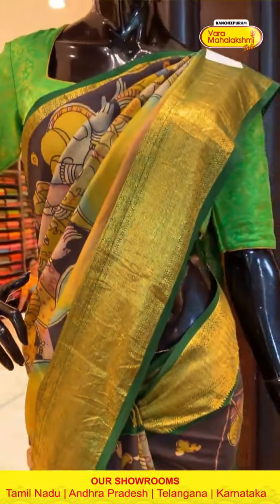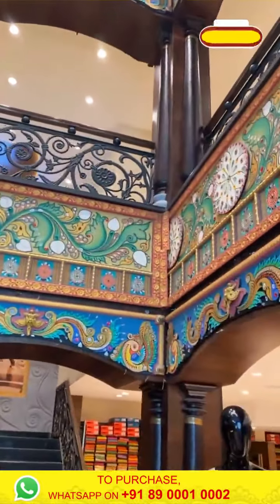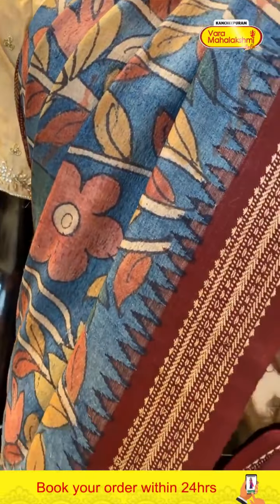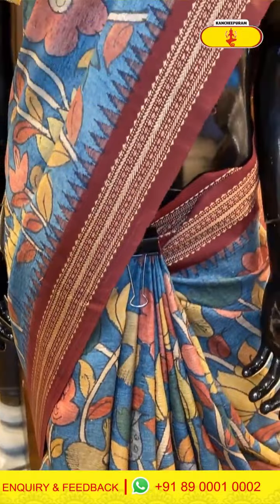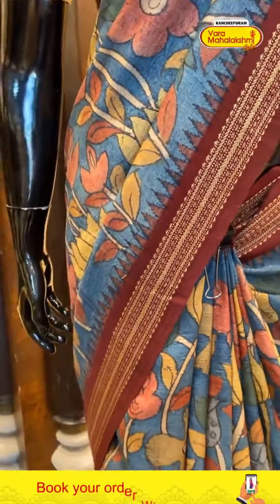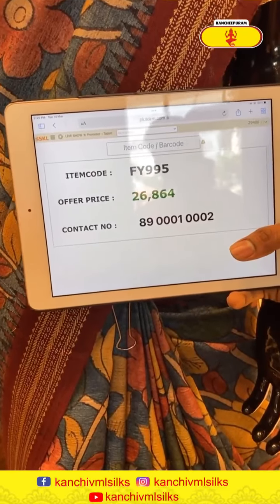Moving on to the next mannequin — dark blue color saree with floral pen kalamkari all over the body. Maroon color elegant border with white color thread work all over the border. Code FY995, price ₹26,864. Click a screenshot and send to our number.